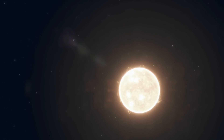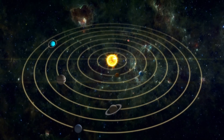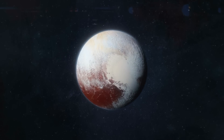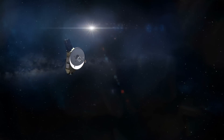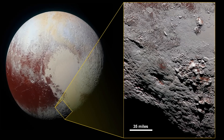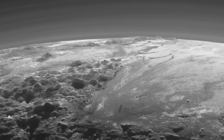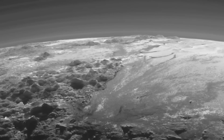A staggering 7 billion miles from the Sun lies a mysterious celestial body that once held the title of the ninth planet in our solar system. Today, Pluto is recognized as a trans-Neptunian object. Not long after its reclassification, NASA's New Horizons probe made its way to this enigmatic world, revealing astonishing data. For the first time, NASA presented authentic images of Pluto. Today, we will uncover the images released by NASA and what enigmatic secrets they hold.